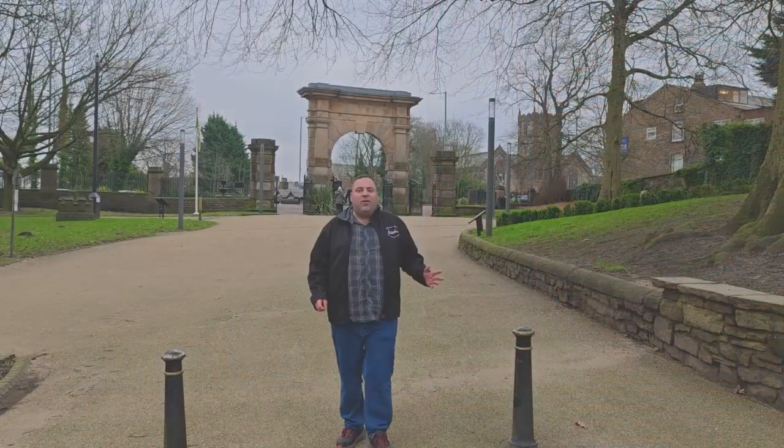What is not to love about Chorley? I'm in Astley Park, set in seven lovely acres of beautiful countryside and parkland. And not only that, it's home to one of Chorley's most famous Grade 1 listed buildings.